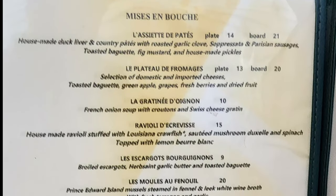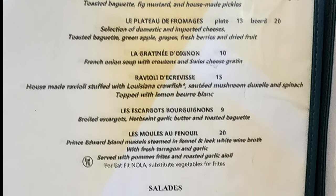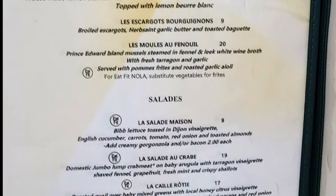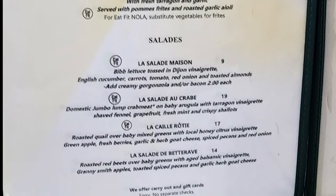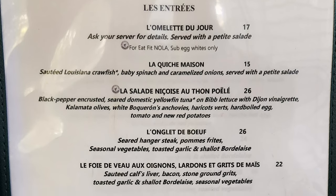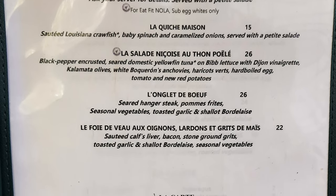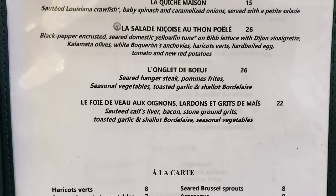Back to the regular menu: appetizers include a pâté plate, a cheese plate, French onion soup, ravioli, escargot, and mussels. Salads include the house salad, a crab salad, a roasted quail salad, and a roasted beet salad. Entrees include the omelette of the day, the house quiche with sautéed Louisiana crawfish, baby spinach, and caramelized onions served with a petite salad, a black pepper crusted seared domestic albacore tuna Niçoise with Dijon vinaigrette, kalamata olives, white anchovies, haricots verts, a hard-boiled egg, tomato, and new red potatoes. Then a seared hanger steak with pommes frites, seasonal vegetables, toasted garlic, and shallot bordelaise.